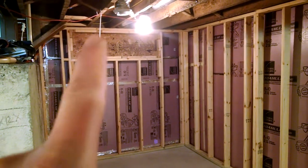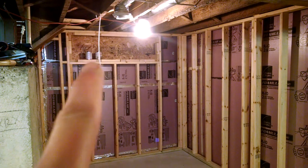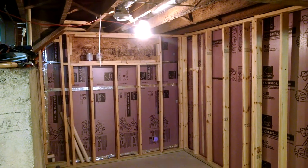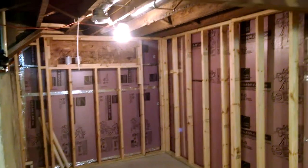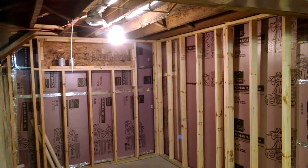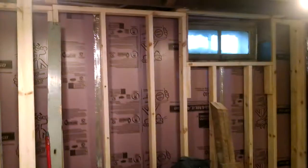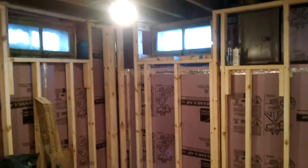So above there, this little outline, that is going to be just a little nook above the bar — to put whatever in there. But anyway, that is the latest update.